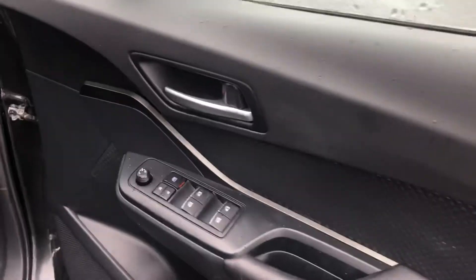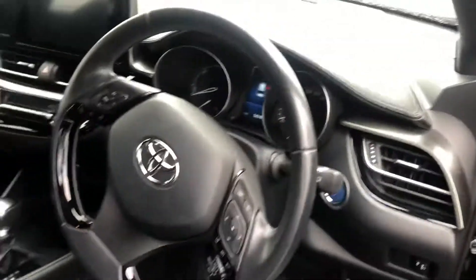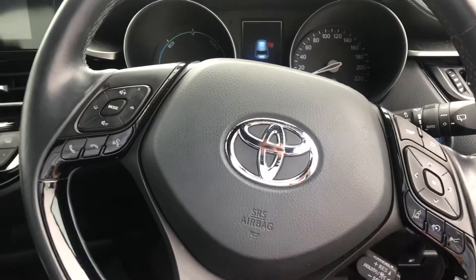So you have all four electric windows, you have your electronically adjustable wing mirrors here as well, you have your multi-function steering wheel — it's a leather trim steering wheel and that's where you have your cruise control, you have the lane keep assist, you have the volume control there as well.